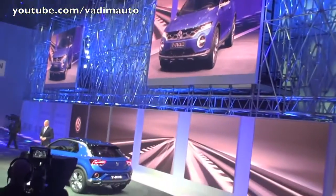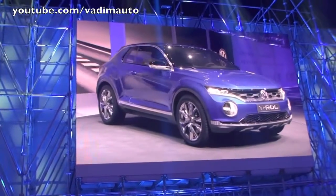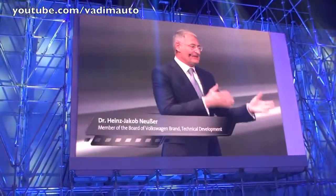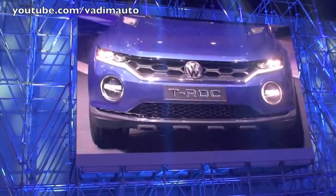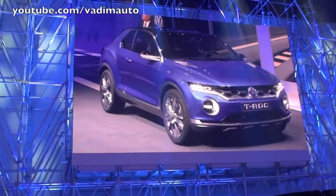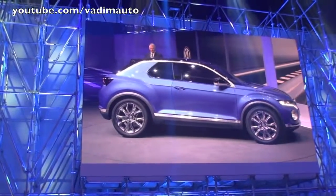Meine Damen und Herren, ich darf Ihnen heute den T-Roc vorstellen, ein SUV im Golf-Format. Der T-Roc ist mit einem 184 PS starken Dieselmotor ausgerüstet. Der T-Roc basiert auf dem MQB-Baukasten, das heißt der neuen modularen Querplattform. Er kann auf alle Antriebe des neuen Golf zurückgreifen, das heißt von den sehr effizienten Verbrennungsmotoren über die alternativen Antriebe bis hin zu den Elektromotoren.